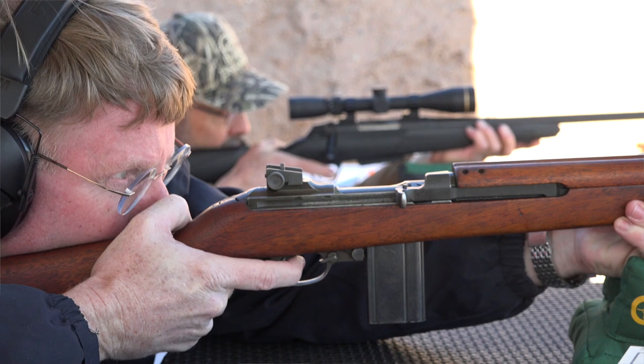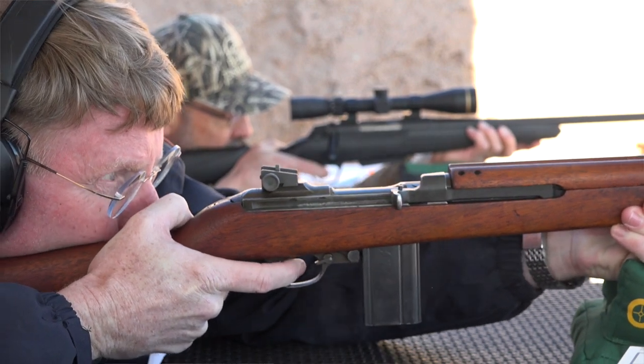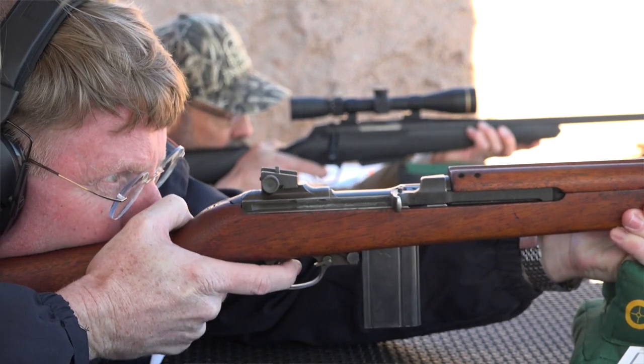What a lot of people don't know is Winchester's contribution to the American war effort. If it weren't for Winchester, we would have had a much harder time defeating imperialistic Japan and Nazi Germany. One of the tools that got it done, of course, was the M1 Garand. Winchester made them during World War II.